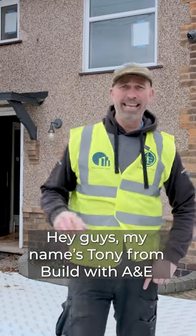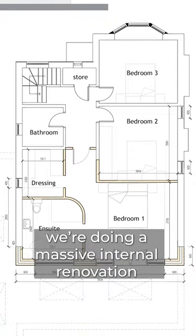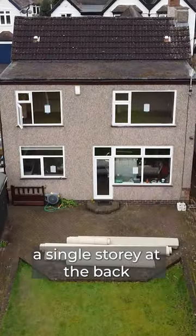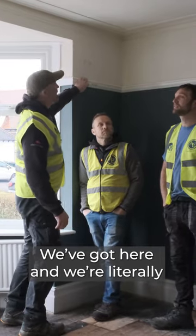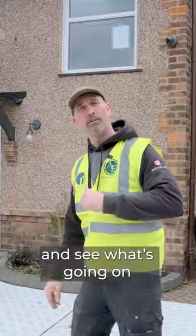Hey guys, my name's Tony from Build with A&E and today we started a new project. We're doing a massive internal renovation, then we put in a two-story and a single-story at the back. We've got here and we're literally smashing it apart, as we always do the first couple of days. So let's go and have a look inside and see what's going on.